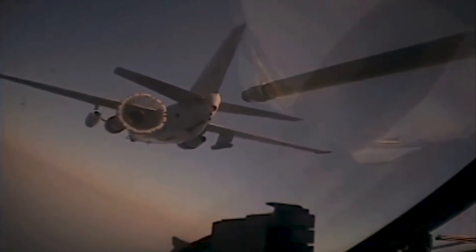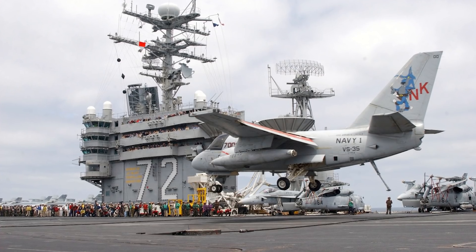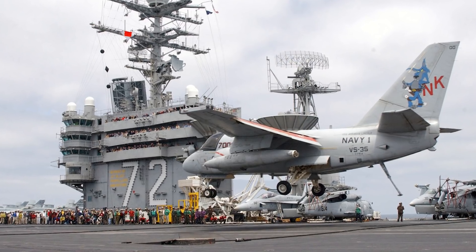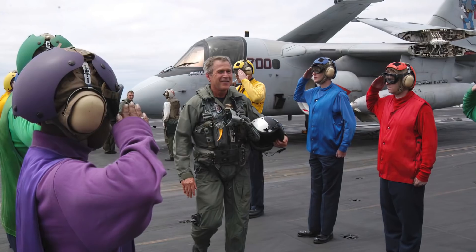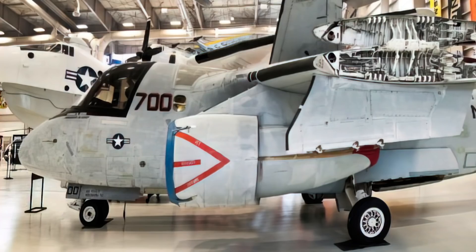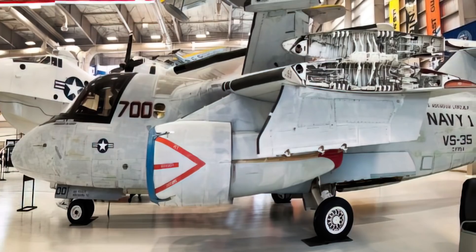In addition to its extraordinary handling and range, the Viking was the preferred recovery tanker, flying an average of 100 flight hours per month. Its excessive use caused the early need for equipment replacement, which led to budget-driven decisions. On May 1, 2003, a Viking flew President George W. Bush to USS Abraham Lincoln off the coast of California, where he delivered his Mission Accomplished speech announcing the end of major combat in the invasion of Iraq. That aircraft was soon retired and is on display at the National Museum of Naval Aviation at NAS Pensacola, Florida.